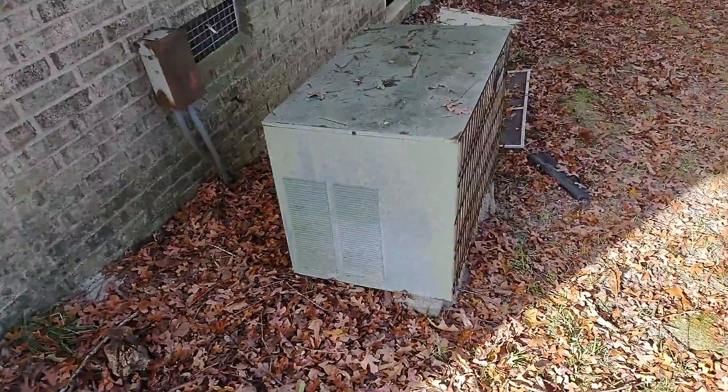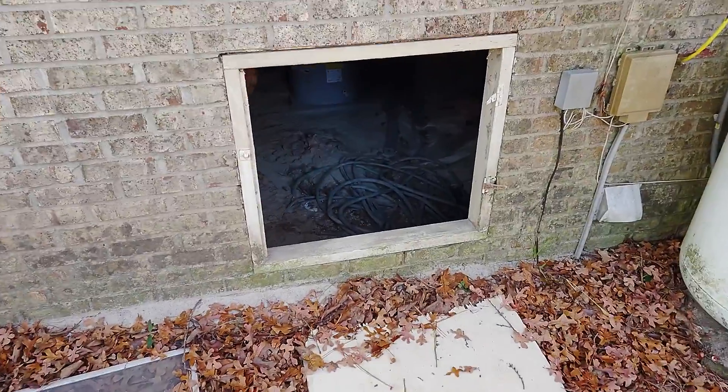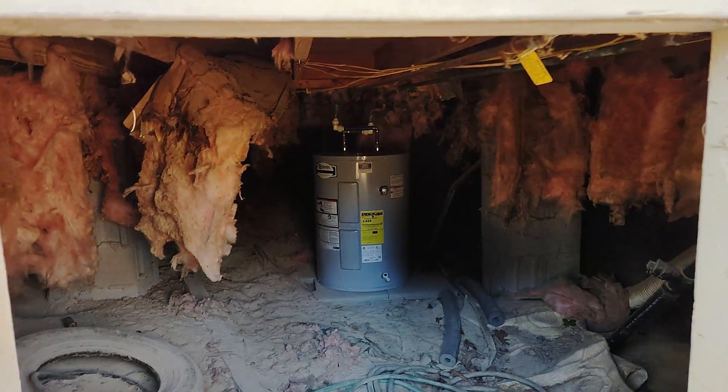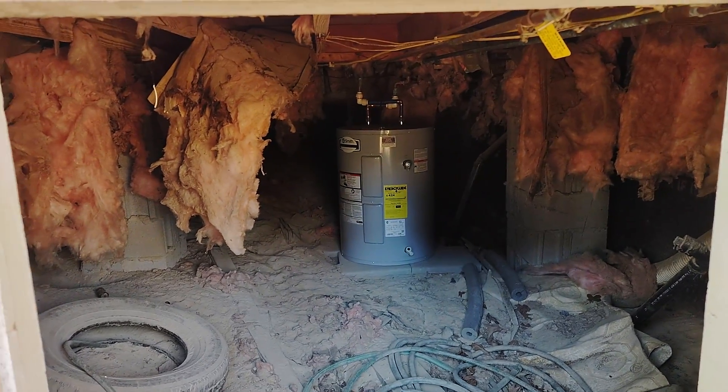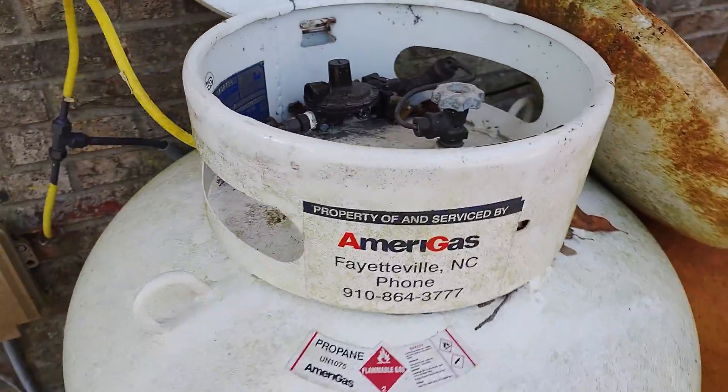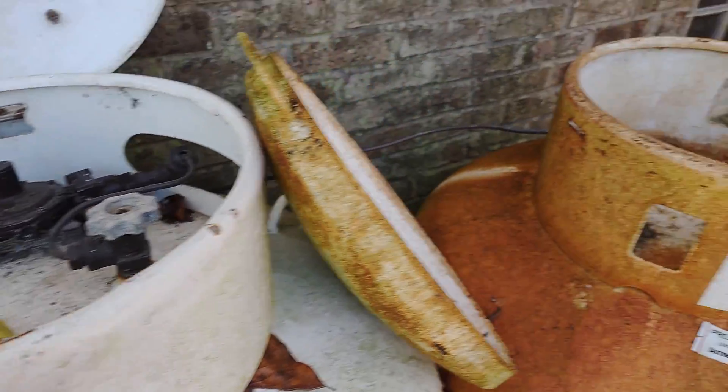It's all rotted. This back should get replaced — maybe a door to the crawl space. Hopefully that water heater's good, it looks new. These propane tanks are full, they appear to be.